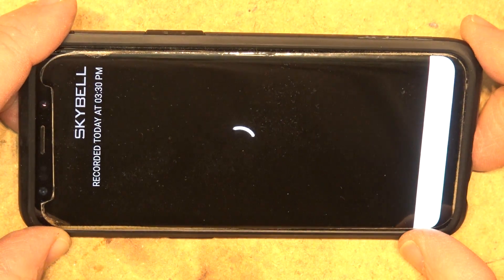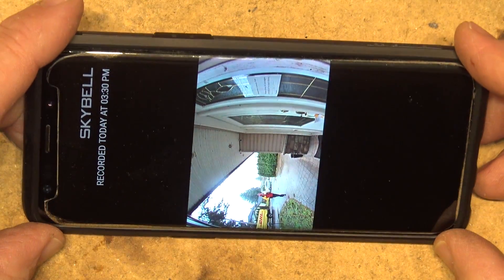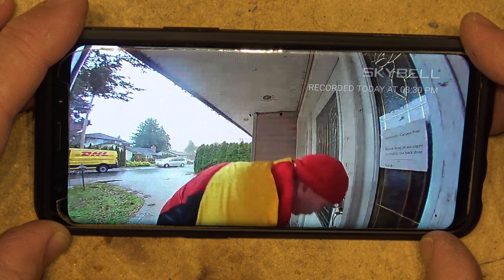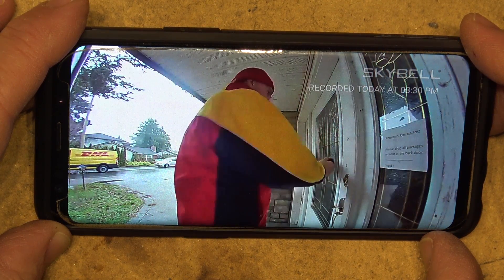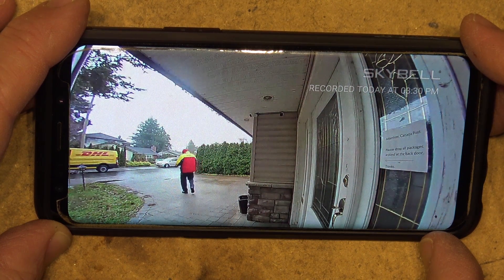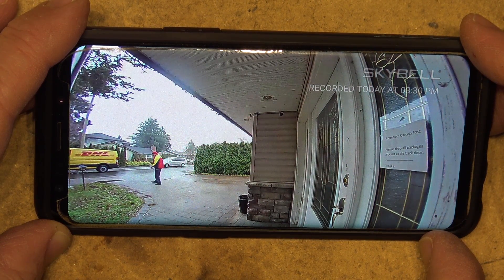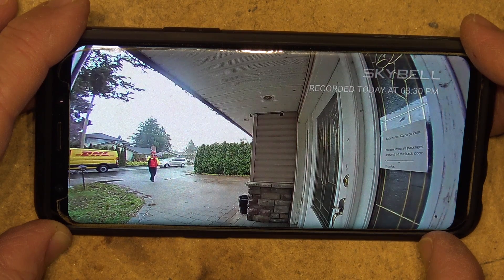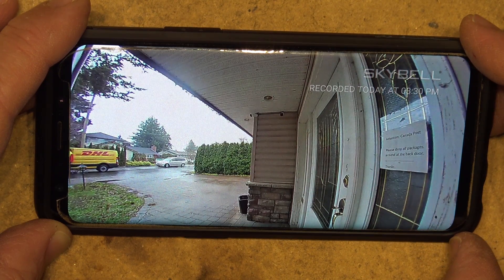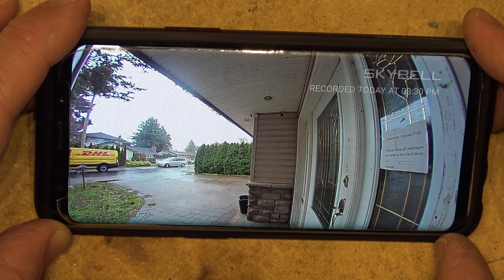This guy came by yesterday and did the same thing — did the whisper knock. There was somebody actually at home but they didn't get the door in time, so he left a card. Now he's back today to do the delivery. That was the knock. Even though I've got signage there, and on the card I wrote 'do not leave at the front door' — and that's exactly what he does. You know, they wonder why things get stolen. They're all the same.